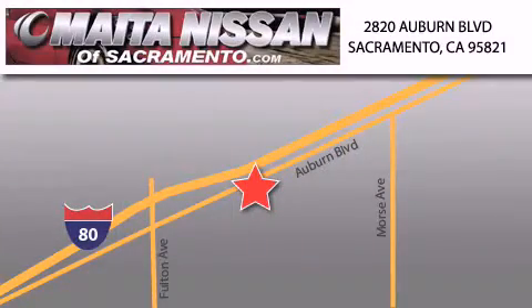With a large selection of new and certified pre-owned Nissans, and with most of our used cars being pro-certified, you can't go wrong with Nissan of Sacramento.